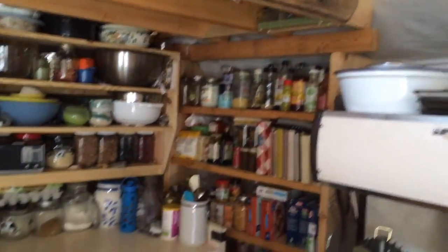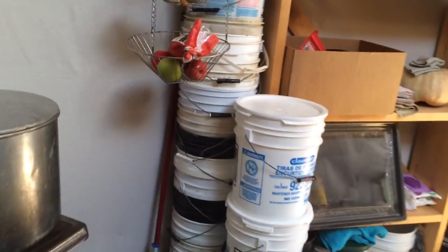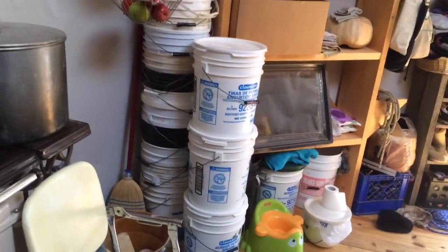This is the kitchen — tightly packed. This huge stack of buckets had firewood in it this winter; they need to be taken outside. And then our water buckets.